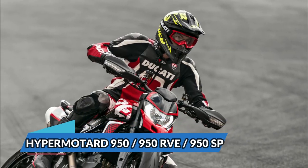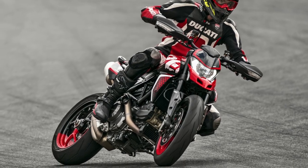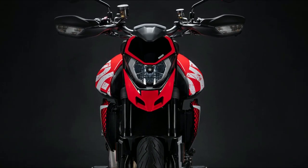The HyperMotard family is now enriched by the new HyperMotard 950 RVE. The new HyperMotard 950 RVE rides the wave of success that the HyperMotard 950 concept achieved in 2019, presented at the Concorso d'Eleganza Villa d'Este.